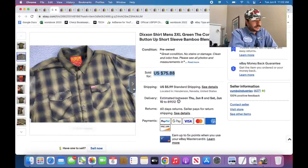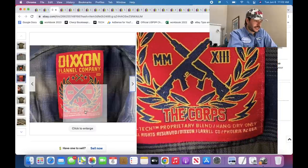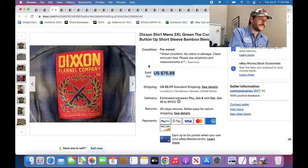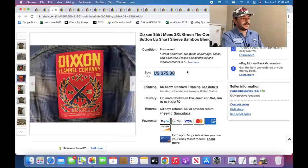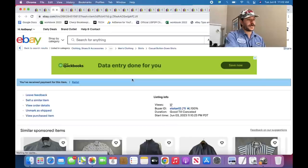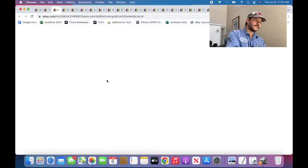Dickies shirts — grab all of them, but make sure you look up exactly the style because the style will determine the exact price. These are kind of like collector shirts, so their prices are pretty set in stone. You can price them a little higher than the market though because they're such high sell-through. I have a coupon, so I price them at the top of the market and the coupon brings them down to the mid or bottom of the market — they flip super fast.